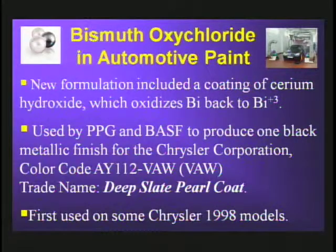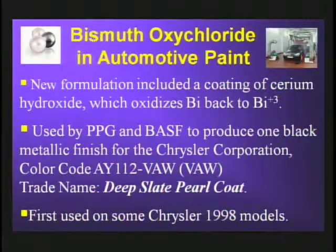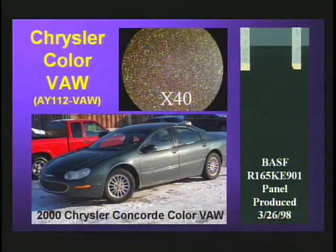This new formulation was used by PPG and BASF to produce a black metallic finish for the Chrysler Corporation — color code shown here — more commonly known as VAW, with the trade names deep slate pearl coat or dark slate pearl coat. This was first used on some 1998 Chrysler vehicles. Under a stereo microscope, these flakes look exactly like metal flakes in that they're irregular and have very high reflectivities.